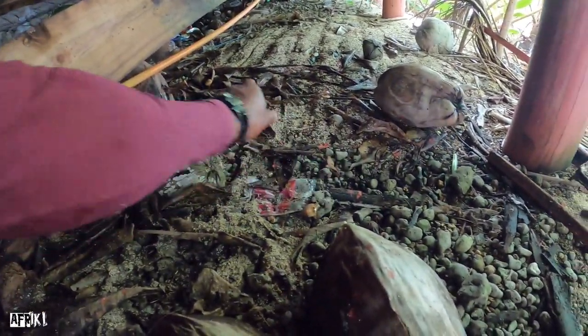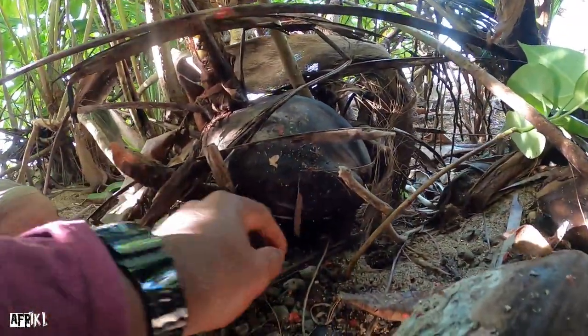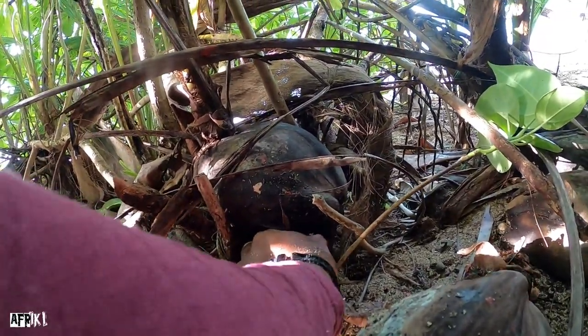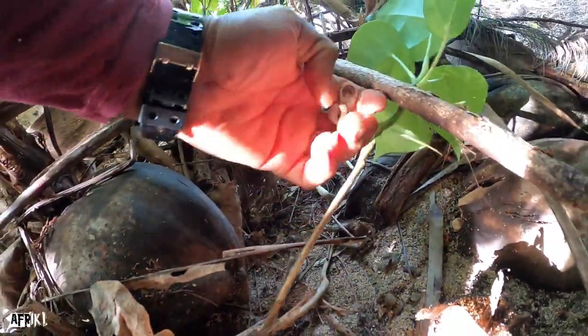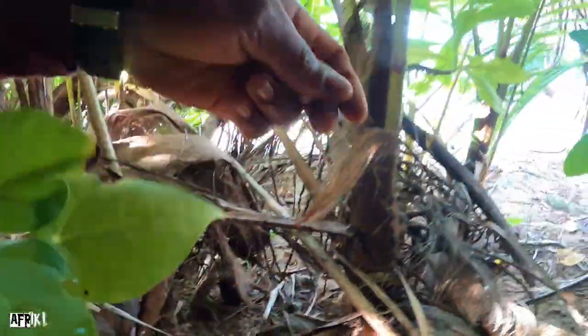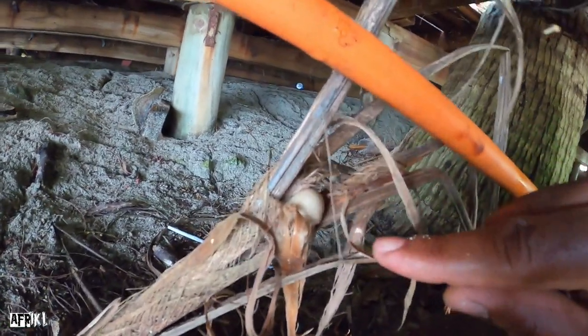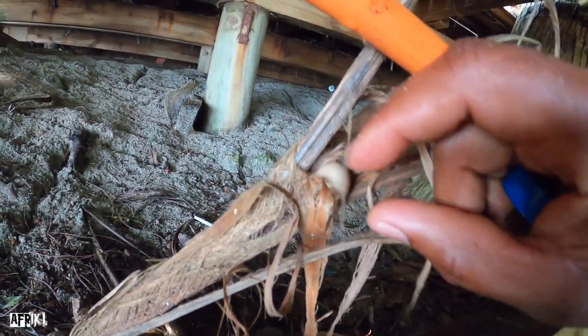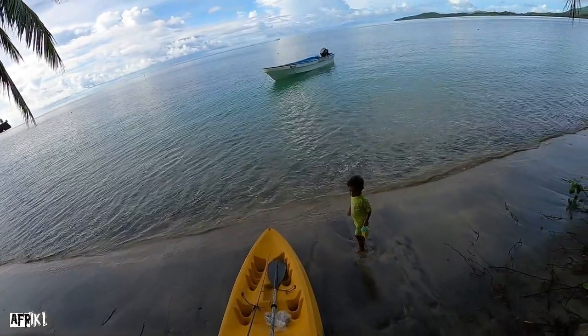If you just look under the leaves and stuff you can see them. There's one there guys — this one is tucked away right here. If you don't look carefully you couldn't see it. Alright guys, time to head out there — that's what we can catch.